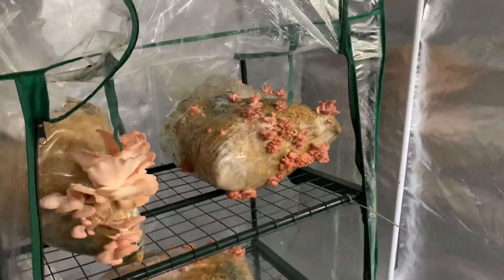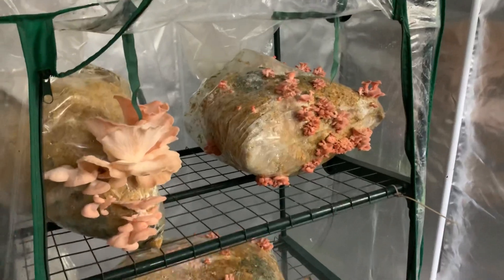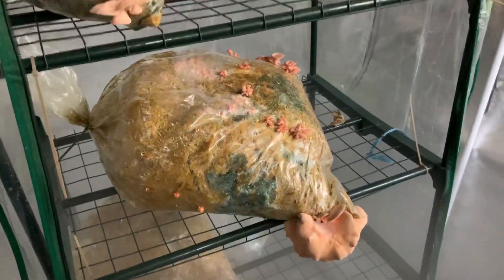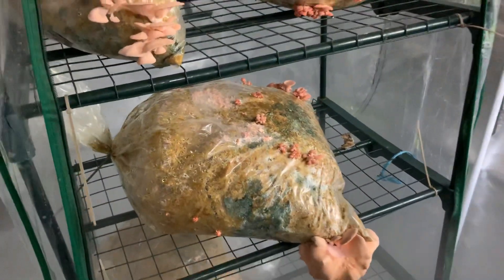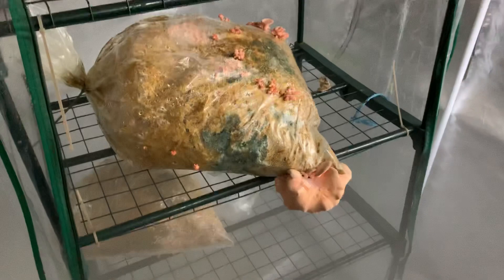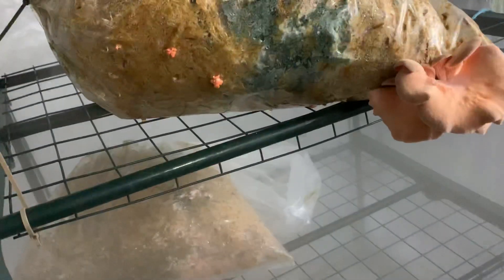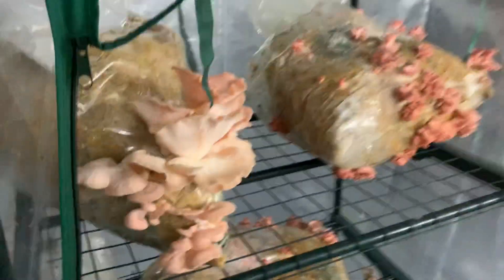Here are some pink oyster mushrooms I have fruiting in the garage fruit chamber. I only use a cold water pasteurization method, so I get a lot of contamination — at least I did with this run. I have four bags here, but all four bags are fruiting, and as you can see, they're fruiting pretty well. This is the first fruiting.